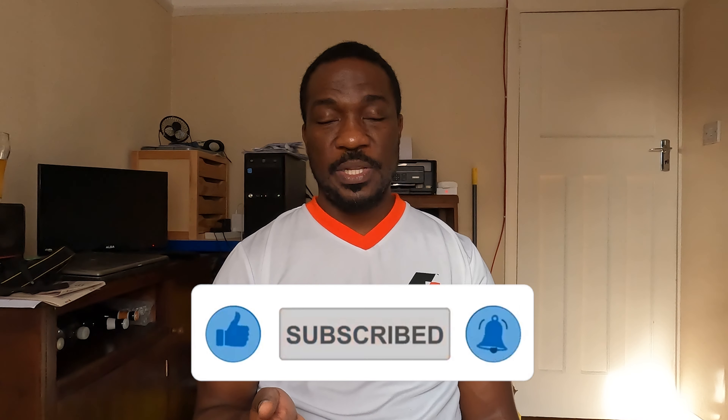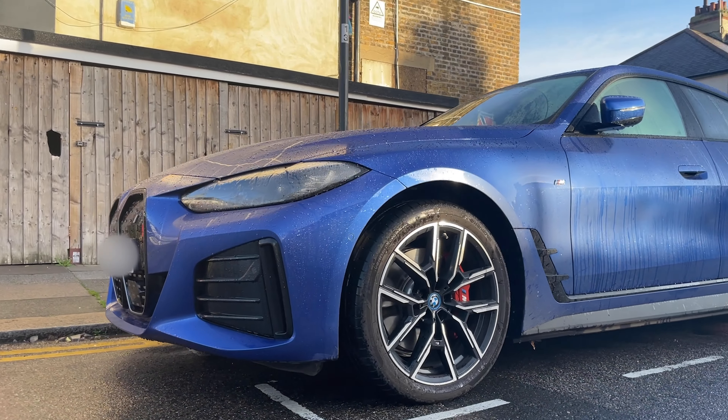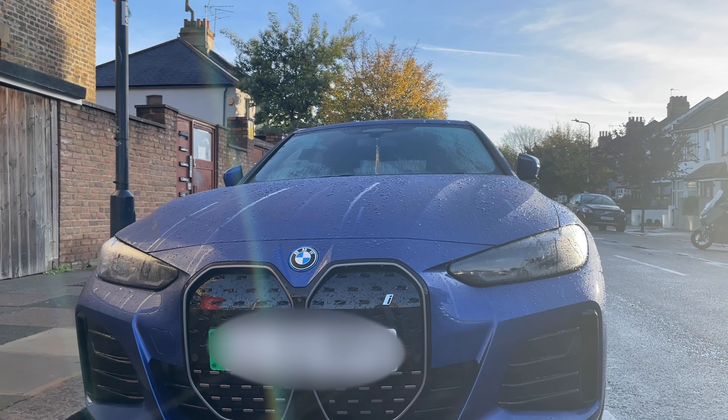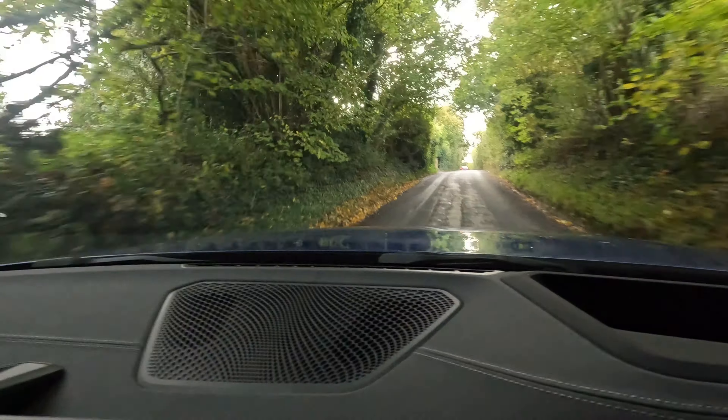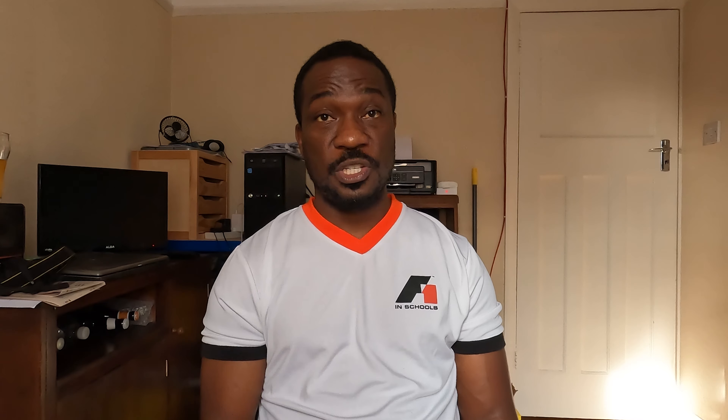Let me know in the comments below — do you drive an i4 or any other electric car? Have you done any maths on it and noticed any discrepancy between what the dashboard tells you and what your actual calculations show? Plunk it in the comments below. Disclaimer: these are my experiences with my BMW i4, and it might not be the same for you. I do a lot of mixed driving — I live in the country with winding roads, rolling hills, and lots of motorway miles. If I stuck to town driving I'd probably get more efficiency. So your experience may differ, but I'd love to hear about it.